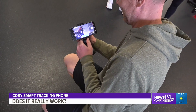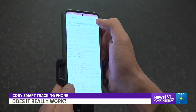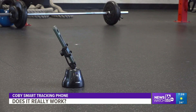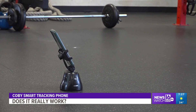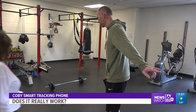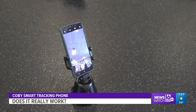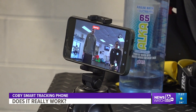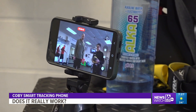We begin by reading the directions right from the start — it's not easy. Our testers are told to download an app for this device. Once we do that, our testers spend about 10 to 15 minutes trying to get the Kobi Smart Tracking phone holder to begin following them. It's not easy at first, especially if you don't use remote devices like these with your smartphone very often. We even have some people in our group who actually use competitor brands and say those competitor brands are much easier to use.